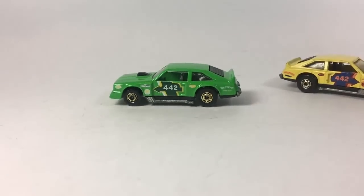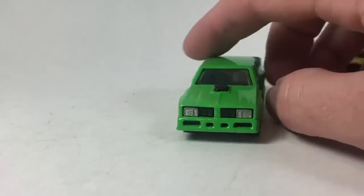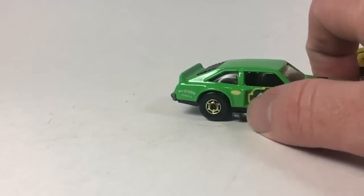I'm pretty happy with this — the first custom I've completed in a long time. Really all I did this week was put the wheels on it and it was done. I'm probably going to display this with my 442s as an example of a car I don't have rather than with my customs.